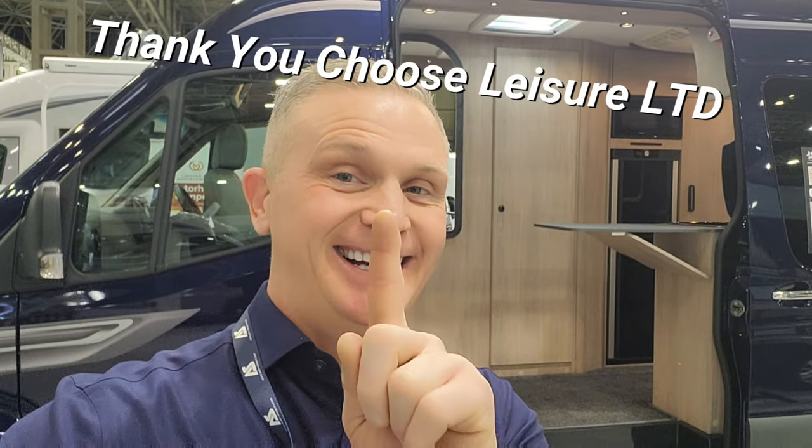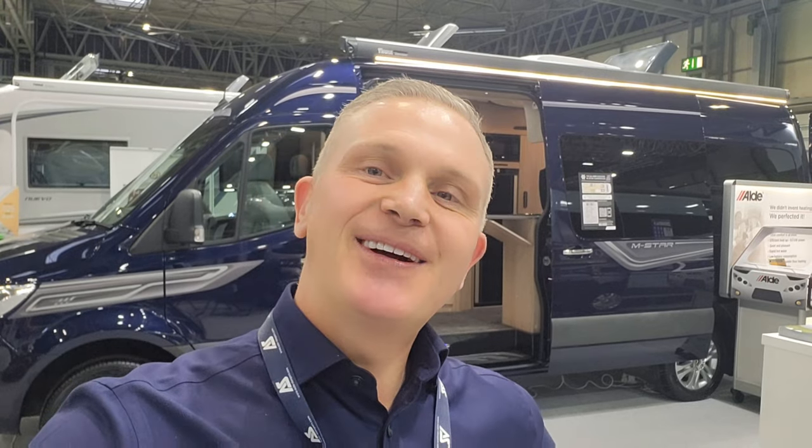I hope you've enjoyed this demonstration, guys - I got up very early to do this for you! I wanted to get here early as the crowds get really big during the daytime. I'm going to be here at the show until Sunday on the Auto Sleeper stand, so if you want to come say hello or you're interested in any of these vehicles, pop down. Leave some comments below and let me know what you think about the new Auto Sleeper M Star - trust me, everybody at the show is excited about it. Thanks for now, hopefully I'll see you soon!